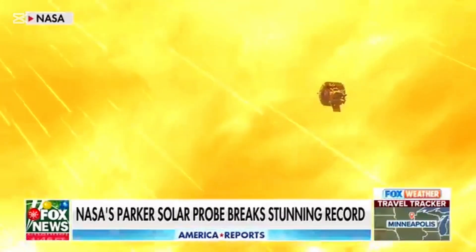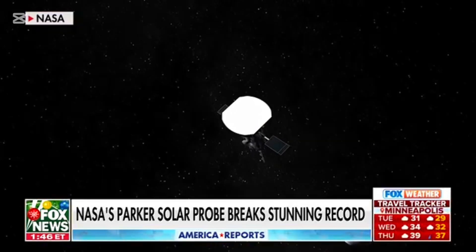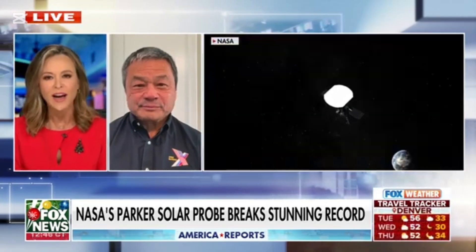NASA officially touching the sun this morning, with its Parker Solar Probe flying a little under 4 million miles of the sun's surface. What could this tell us? Let's bring in former NASA astronaut and International Space Station commander. Leroy, thank you so much for joining us today. Merry Christmas to you. This is very exciting — this happened this morning and is being called historic, 50 years in the making. Tell us a little more about it.